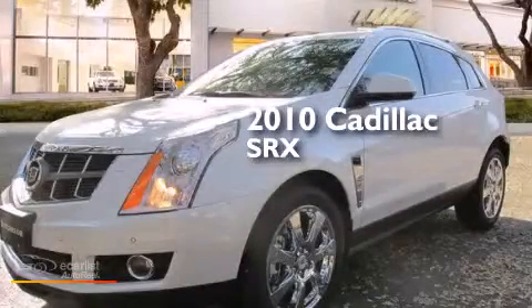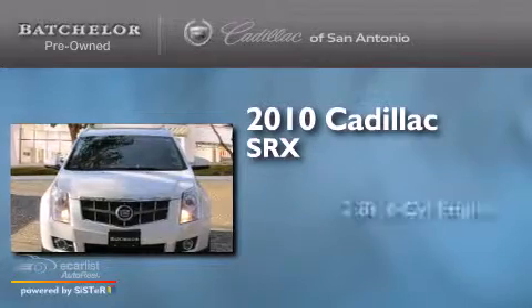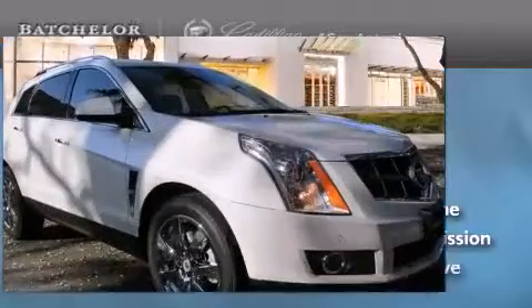This is a certified pre-owned 2010 Cadillac SRX. It features a 2.8-liter six-cylinder engine, an automatic transmission, and all-wheel drive.